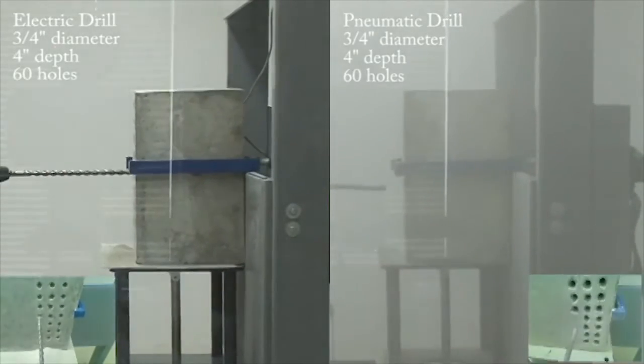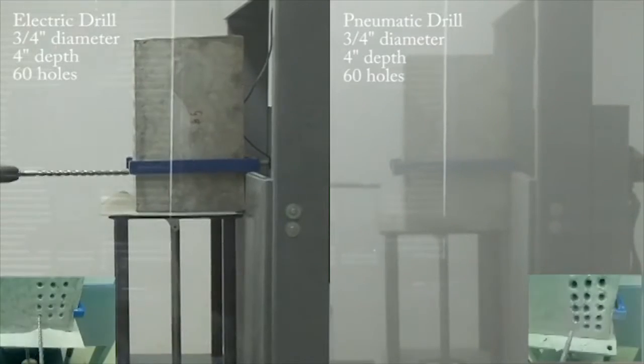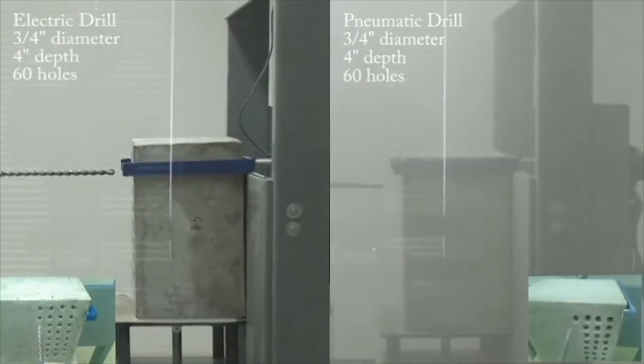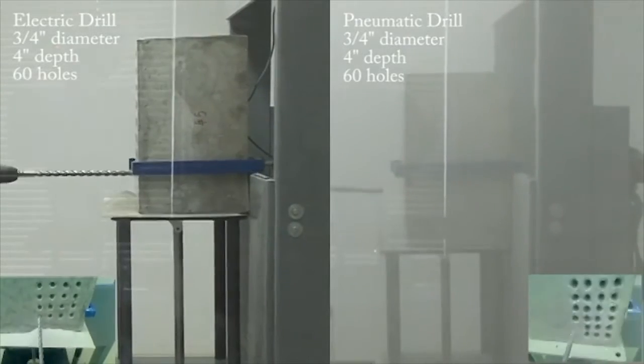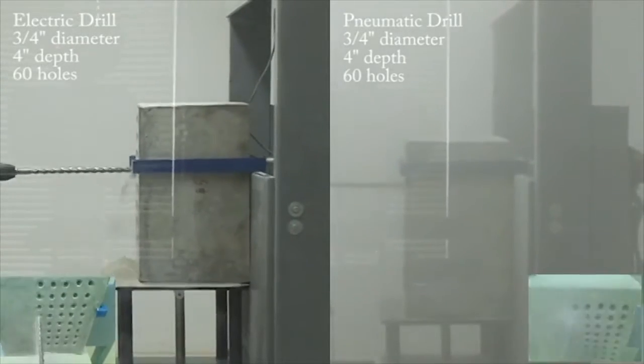Each drilled 60 holes, one after the other, using a three-quarter inch concrete bit. As can be seen, a dense dust accumulates in the air with the pneumatic drill, but not with the electric drill.